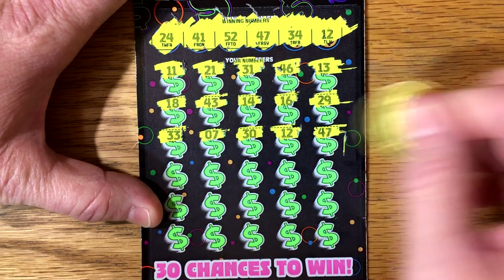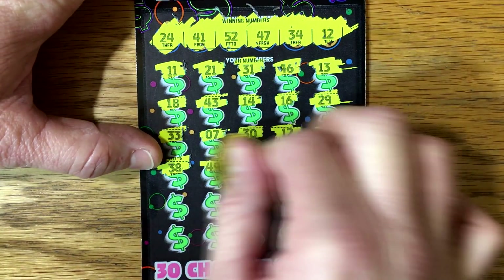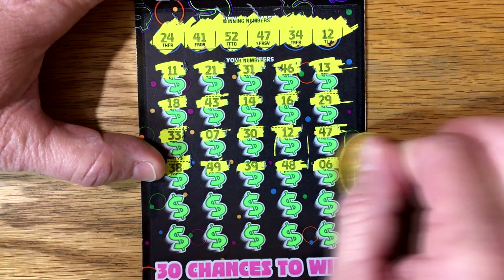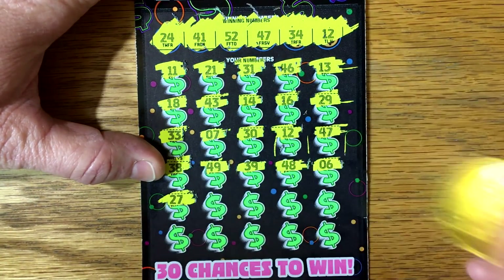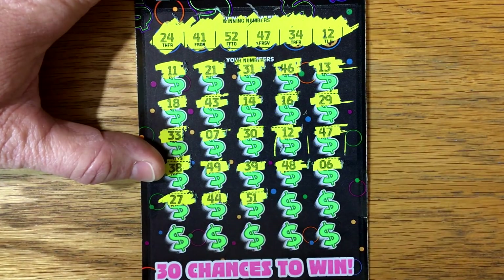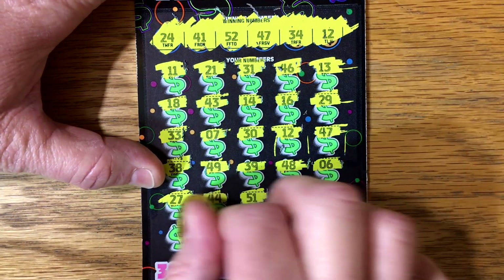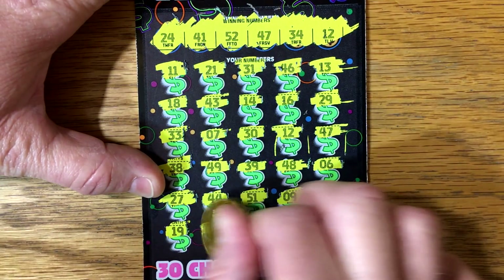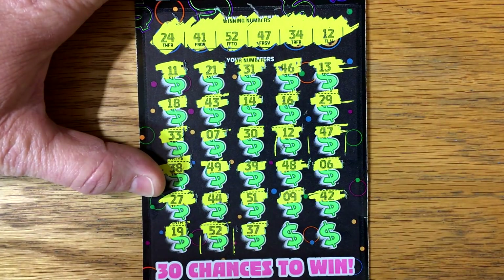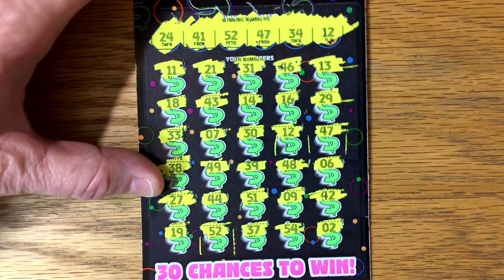Alright, anything else? Two matches — great! Let's see what else we got: 38, 49, 39, 48. Matt asked where I wanted to pick this up and he said Shell — that Shell station I ordinarily don't go to. Let's see: 51, 9, 42. Let's get one more match. Got 19 and 52 — that's the third match! Then 37, 54, and a 2. Alright, we got three matches!